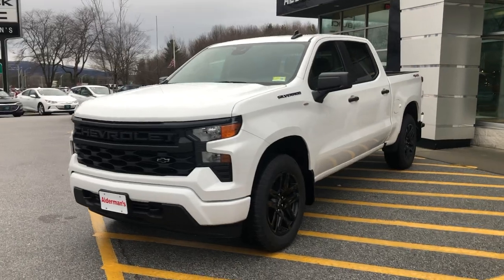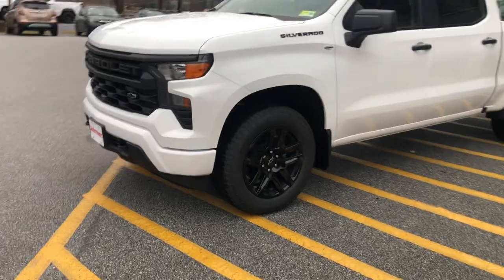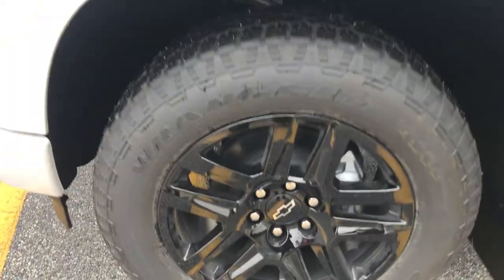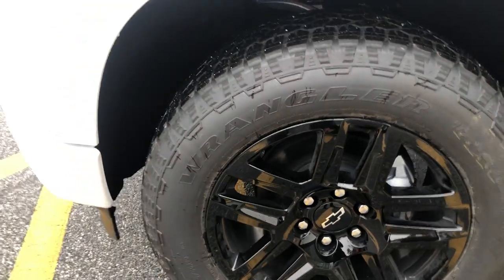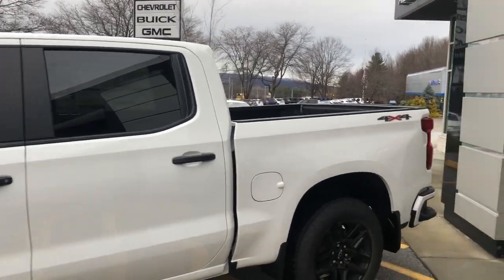The trucks are stylish. This is the Chevrolet Custom — a Silverado 1500 with blacked-out wheels. This particular one has Goodyear Wrangler tires, size 20s. It's got black handles on the mirrors, black emblems, and black wheels.